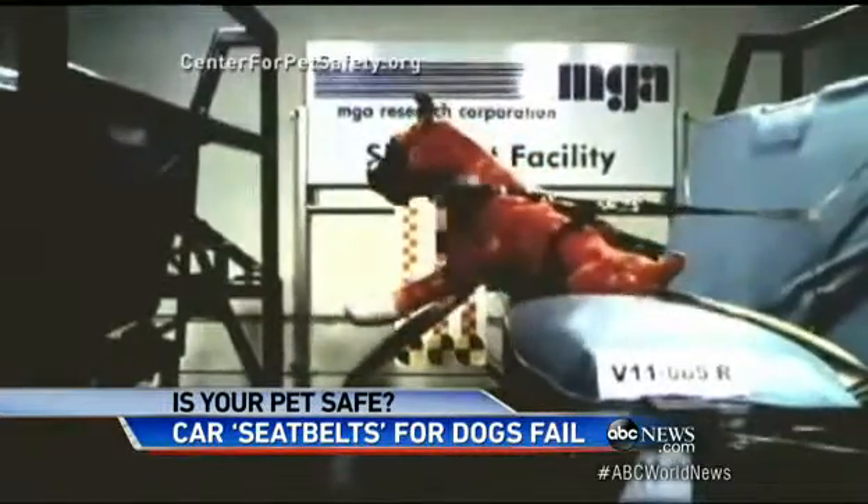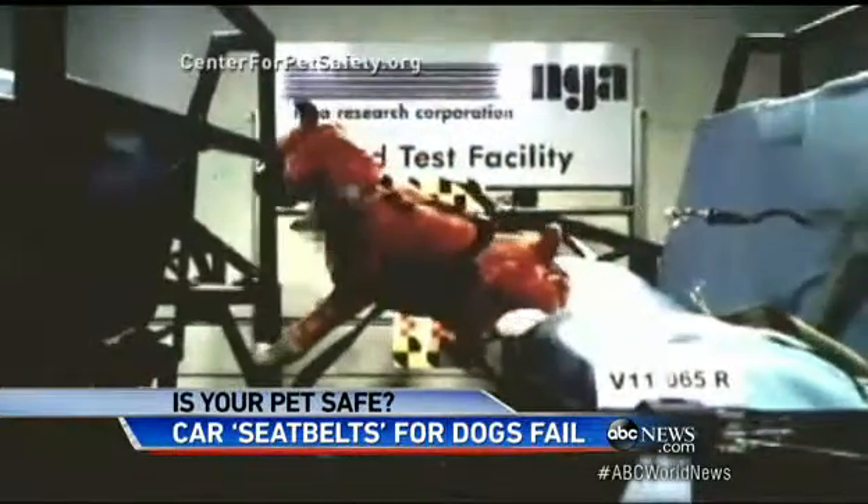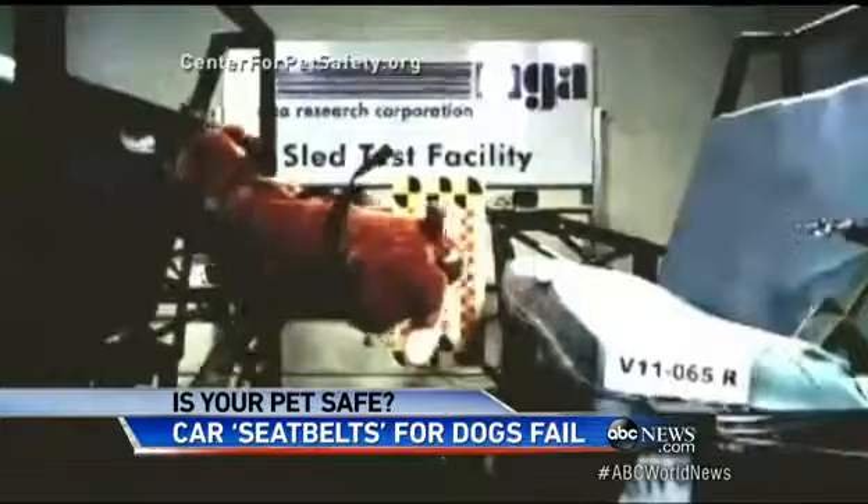Look at this crash test dummy dog and how the restraint breaks when the brakes are slammed on. And a lot of these are failing.